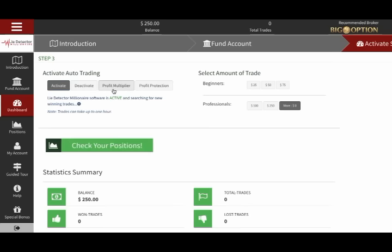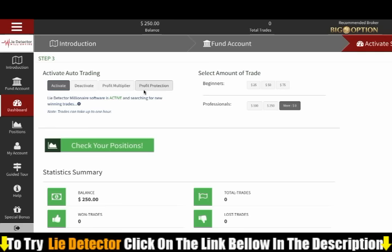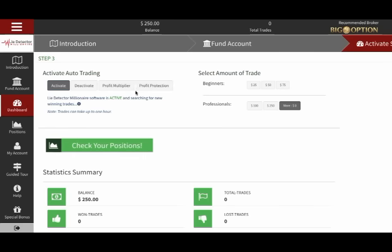And the Profit Multiplier setting is going to use a portion of your profits from the early trades and automatically reinvest them into larger trades. That way larger trades quickly equals larger profits and it's doing it all with your winnings automatically. It's amazing how quickly your account is going to grow too. You're going to love watching that.